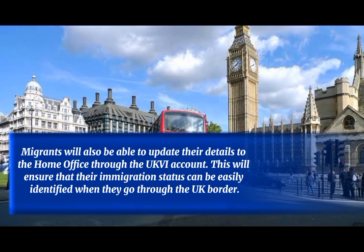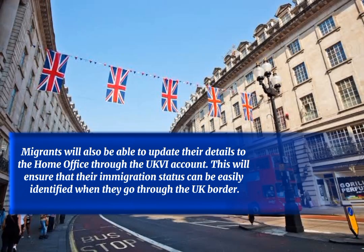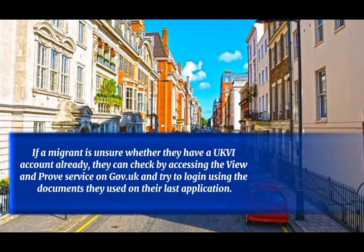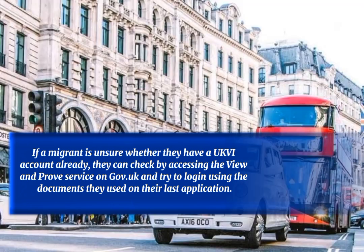Migrants will also be able to update their details to the Home Office through the UKVI account. This will ensure that their immigration status can be easily identified when they go through the UK border. If a migrant is unsure whether they have a UKVI account already, they can check by accessing the view and proof service on Gov.uk, or can try to log in using the documents they used on their last application.